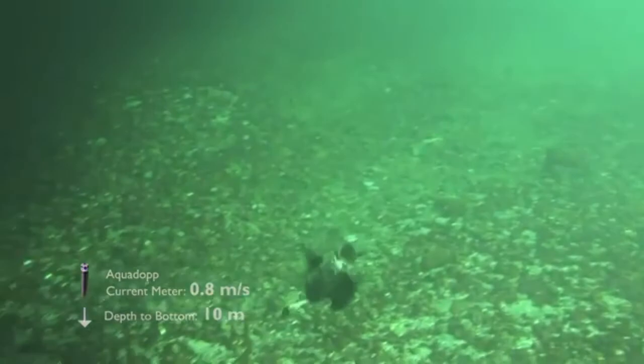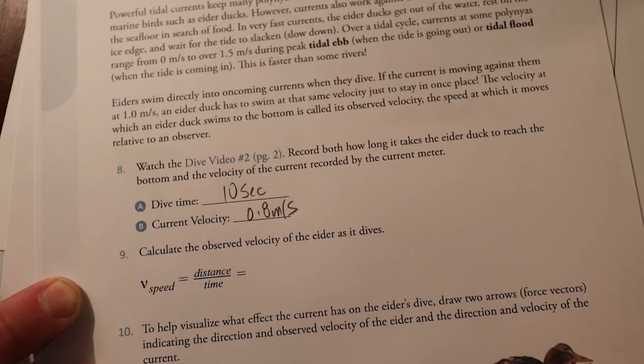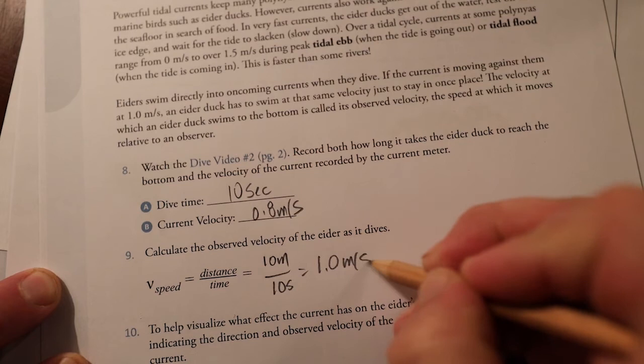Watching the second video, it took about 10 seconds for the bird to get down to the bottom and the current velocity was 0.8 meters per second, with the bird diving directly into the current. Speed equals distance over time: the depth was 10 meters and the time was 10 seconds, giving 1.0 meters per second — that's the observed speed of the bird relative to the bottom.